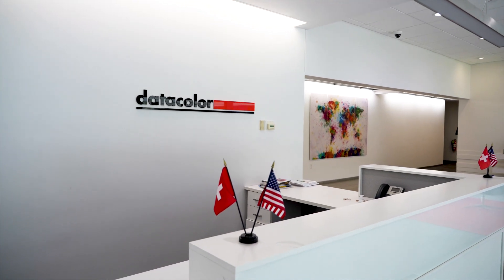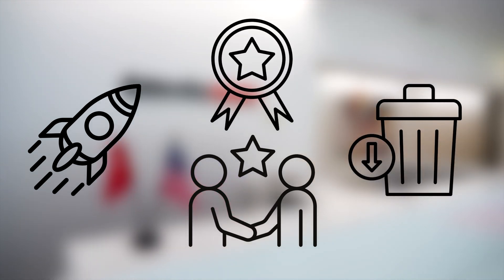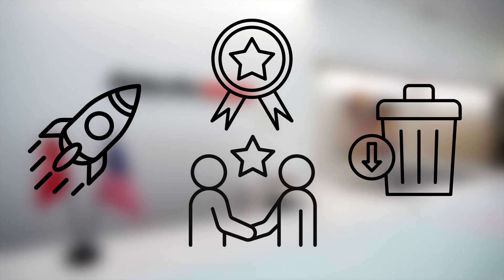In no time, you'll be able to boost sales, build customer loyalty, reduce waste from mistinted paint, and solidify your reputation as the go-to paint store for quality color matches.